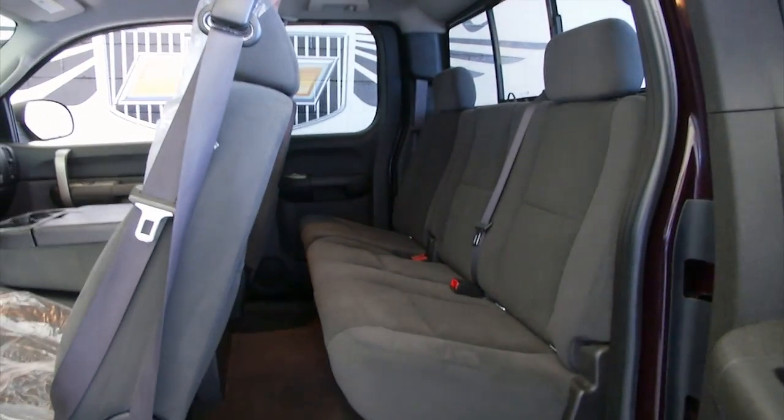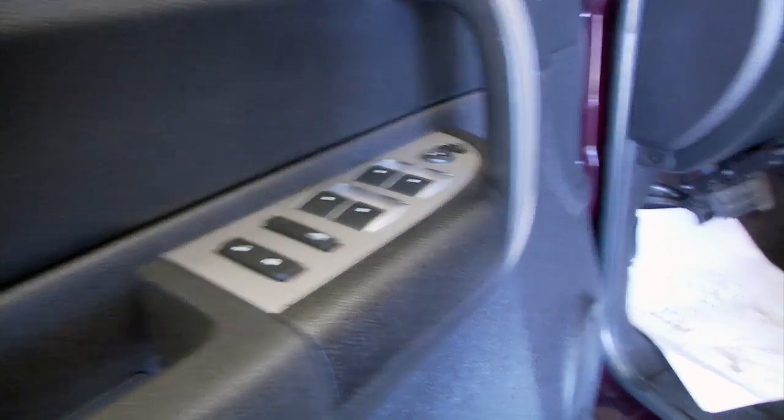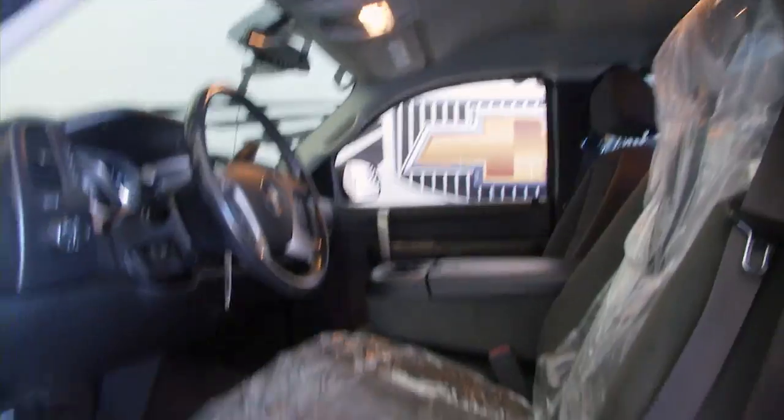Let's take a look at the interior. Fabric is in real good condition, especially for a 2008. Power windows, power locks, power mirrors, manual seat adjustments. It was just detailed so we still have the plastic on the seats.